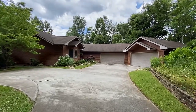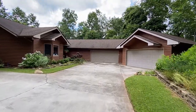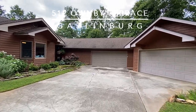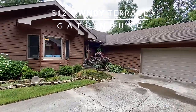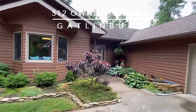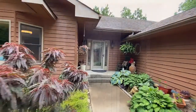Located in the famed arts and crafts community near Gatlinburg, Tennessee, lies your private oasis at 512 Owenby Terrace. Situated on one plus acres, this extremely rare low-maintenance cedar ranch home offers three bedrooms on a two-bedroom septic and two-and-a-half baths on 2,100 square feet of living area.